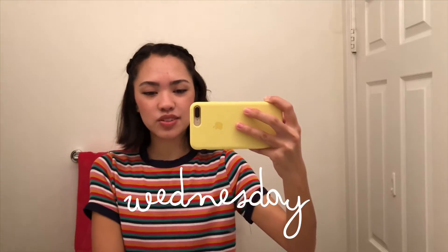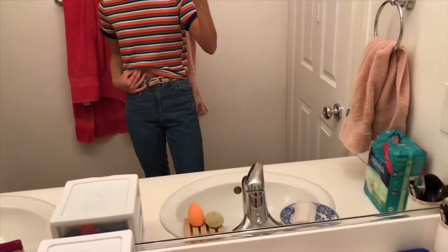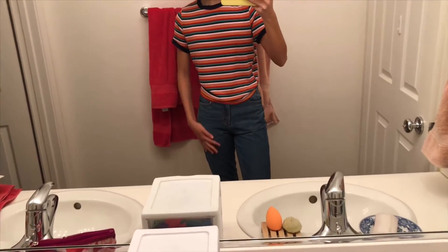Hey guys, it is Wednesday! If you can't tell by now, I love t-shirts — I usually try to elevate my outfits a couple days a week but otherwise I'm in t-shirt and jeans. Today I'm wearing this striped rainbow knit ringer tee, and these high-waisted mom jeans from American Eagle with a belt because they're a little loose. They're a nice medium wash, tapered at the leg — kind of a mix between a skinny and a mom jean. My hair is in braids because I'm taking a test and I don't want to fiddle with it. For shoes, I'm just going to wear Birkenstocks.